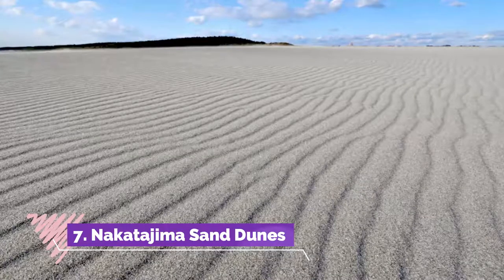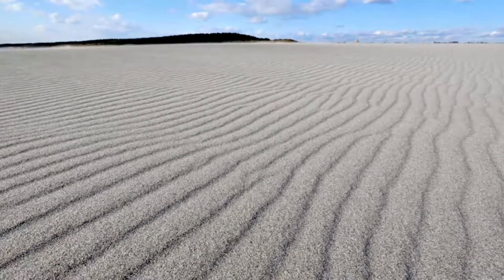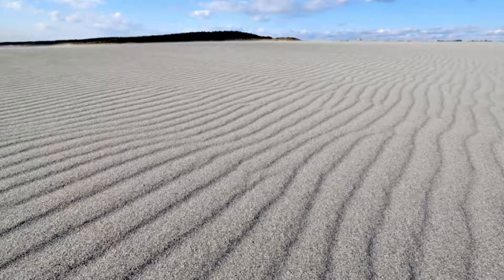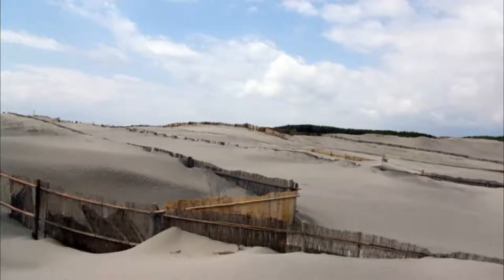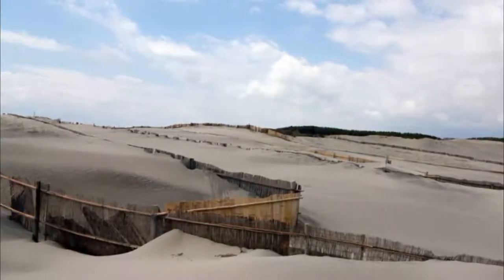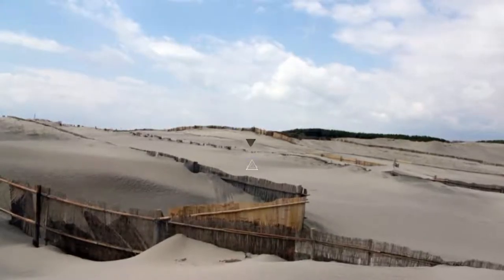Number seven: Nakatajima Sand Dunes. Nakatajima Sand Dunes is one of the three amazing sand dunes of Japan, covering an area of four kilometers from east to west. This place is a perfect spot for locals and tourists alike. The patterns drawn by the winds on the sands are simply fabulous, and the spot presents a beautiful relationship between sea and sand.